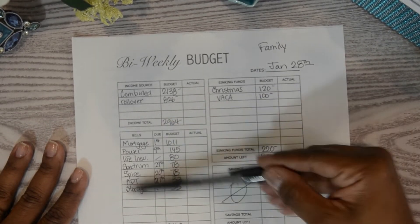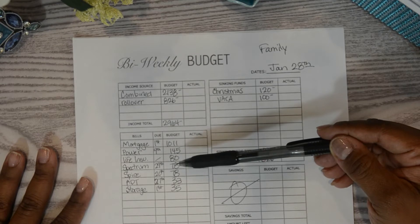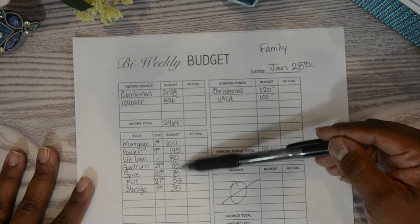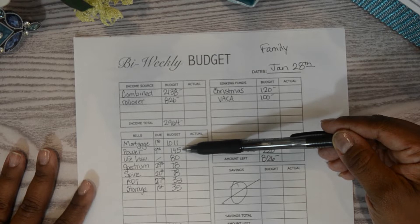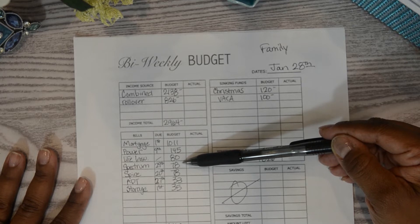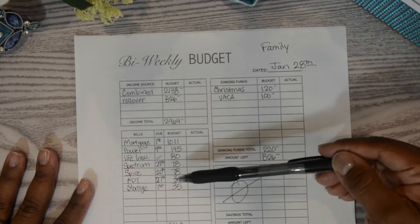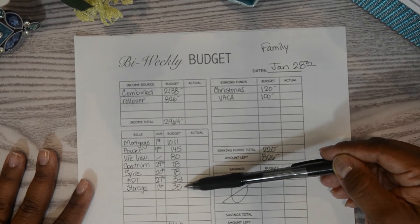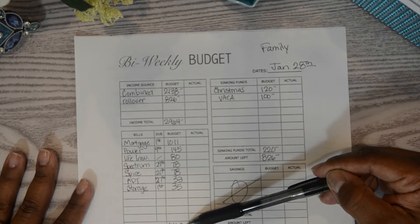The items listed in the bill section are either paid through bill pay or I don't take out cash to pay them. That's our mortgage at $1,011, power at $145, life insurance at $80, Spectrum cable at $78, Spire at $78, ADT home security at $33, and a storage bill for my daughter at $35. All of that combined gives us a total of $1,460.